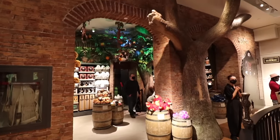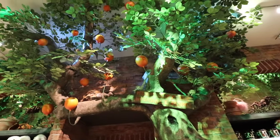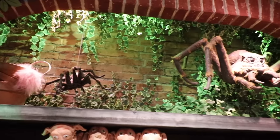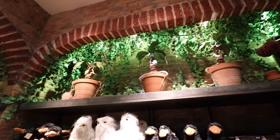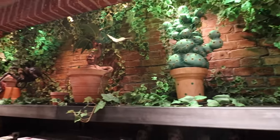Now we're entering the toy section, which has a magical plants and magical creatures theme. Look what we have here — a Dirigible Plum tree. Up top there are a bunch of magical creatures: we see Acromantula, Mandrakes, Bowtruckles, and you'll even find Neville's Mimbulus Mimbletonia. This is the room where you're going to purchase a lot of plush, different toys, some collectible items, and games.